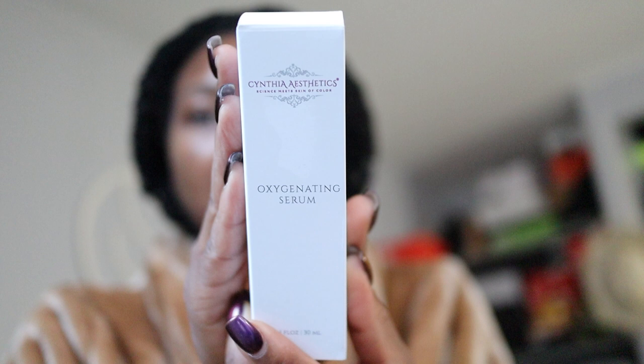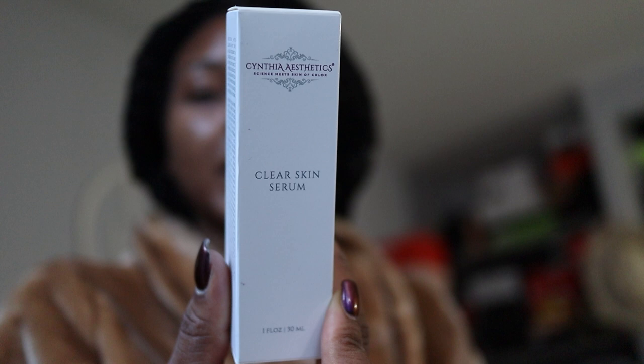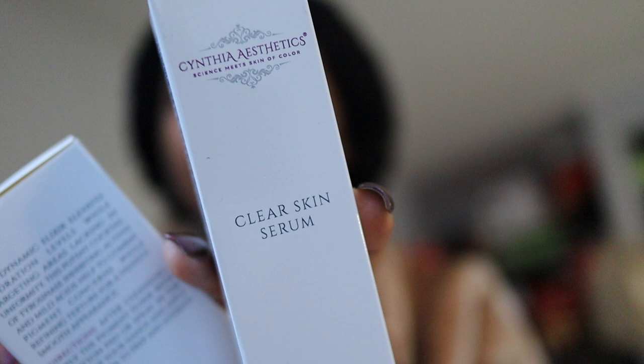I updated a video two Fridays ago about products I've been using for dark spots. I didn't mention my esthetician Cynthia's products because she doesn't sell to people who aren't her clients. I got an oxygenating serum — I told you guys on my Instagram Live that this helps with skin cell turnover, so with us wearing masks we need to make sure our skin gets enough oxygen. I also got the clear skin serum — previously called the skin clear serum — which helps with sebum and oil production. And last but not least, a pigment elixir toner I use morning and night.